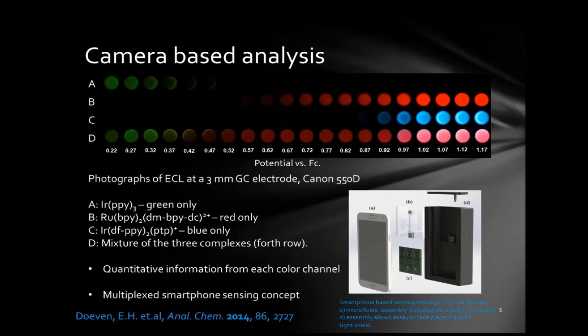We started analysing the emission from these systems using a couple of different approaches. We used a CCD spectrometer which gives us nice wavelength-based data output, but we also used a standard digital camera to look at the emission. The image on this slide shows the first three rows with each luminophore by itself in solution — we can clearly see green, red, and blue emission. The bottom row shows photographs captured at each different potential for a mixture of all three. We found we could pull apart that image, look at the individual red, green, and blue channels, and get quantitative information from each one, successfully distinguishing these complexes in a mixture.